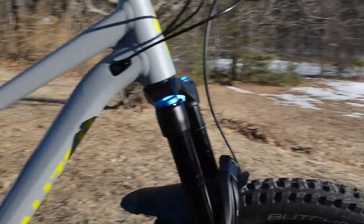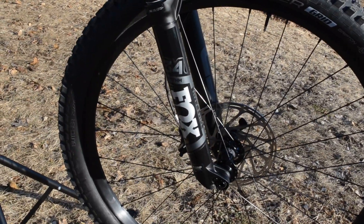It does come with 150mm of travel front and rear, so it has a 150mm Fox Rhythm 34 fork in the front.